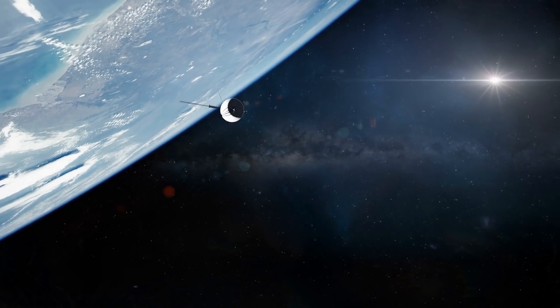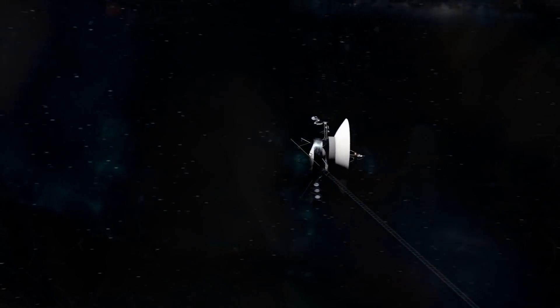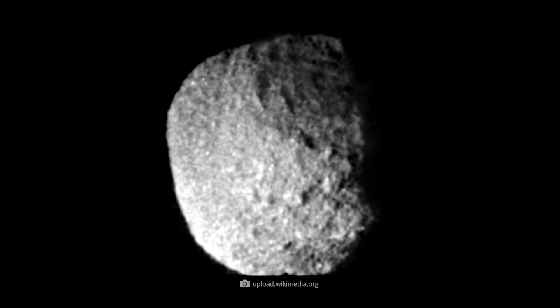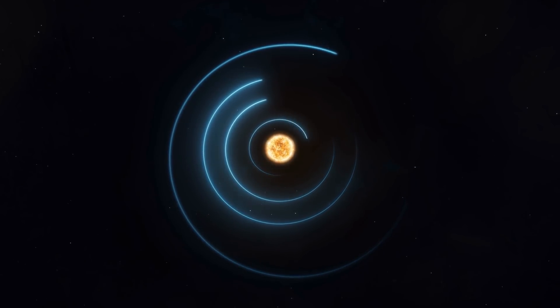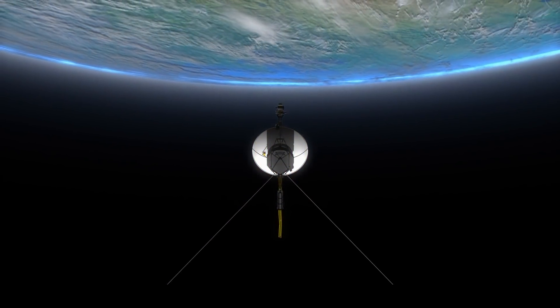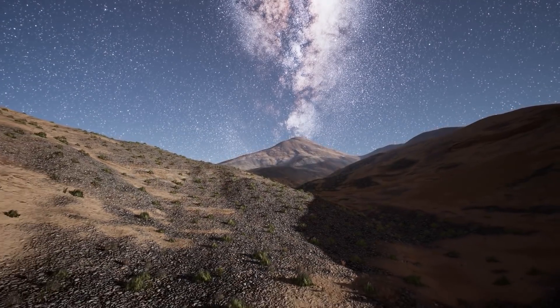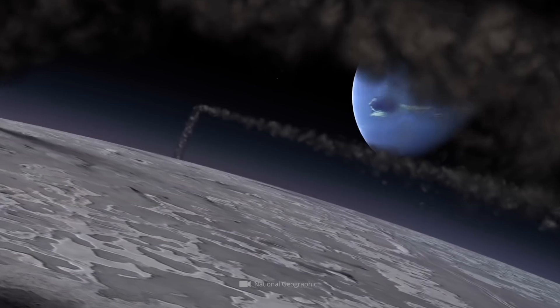On its journey to Neptune, Voyager 2 captured not only images of the ice giant but also numerous images of its steady companions. Among the most unusual of all known Neptune moons is undoubtedly Proteus. In contrast to most other satellites in our solar system, this small celestial body does not have a spherical structure. In fact, in the run-up to the Voyager 2 mission, mankind knew nothing of the existence of this unorthodox satellite, even though Proteus is the second-largest known moon of Neptune after Triton.